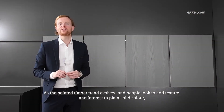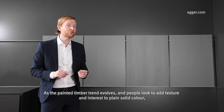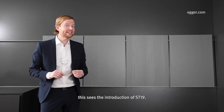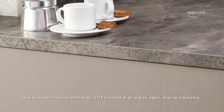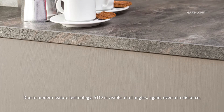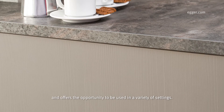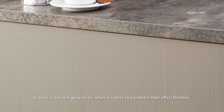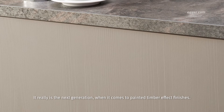As the painted timber trend evolves and people look to add texture and interest to plain solid colour in a more modern way, this sees the introduction of Structure 19. A contemporary linear wood grain finish, Structure 19 with its contrasting matte and gloss levels creates a striking visual effect. Due to modern texture technology, Structure 19 is visible at all angles, again even at a distance, and offers the opportunity to be used in a variety of settings.